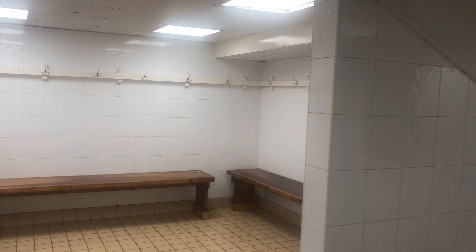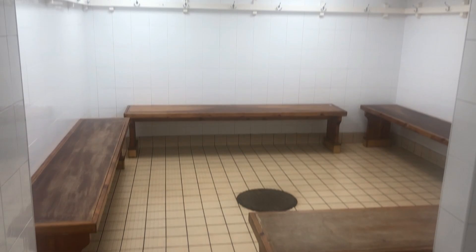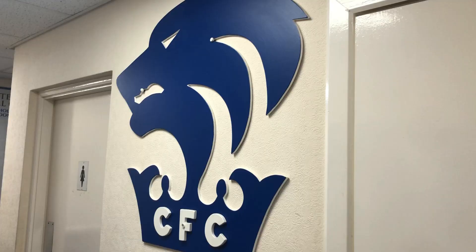Next on the agenda was to have a look at the away changing room — certainly slightly more modest than the home team's, but any advantage is crucial at this level. Let's head into the actual stadium itself.